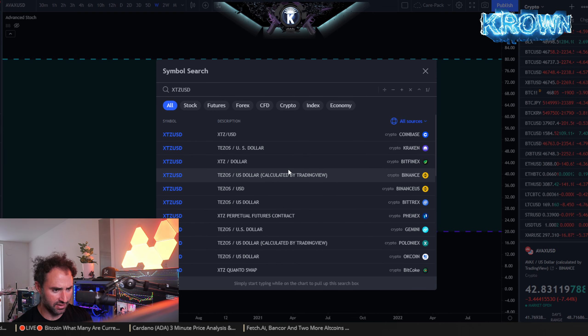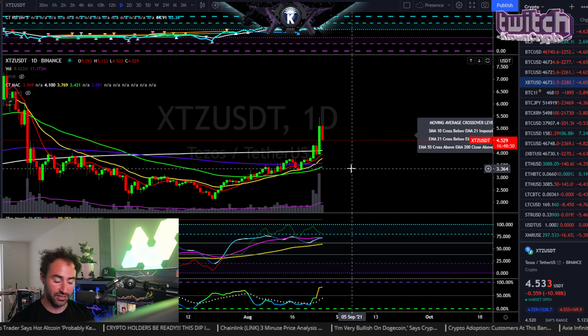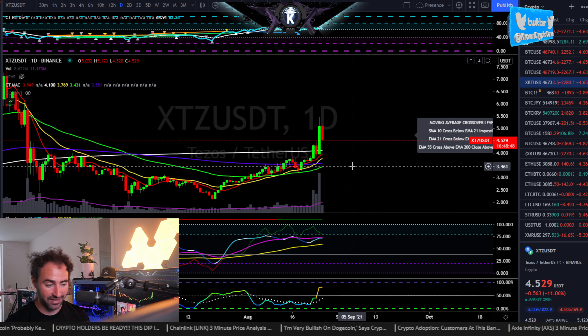An extension of the downside move would target about $3.95 — look for a bounce there. At that point it starts to destroy the daily look on this one, so I would actually start to look for this one to probably give up the majority of this move if that happens. Until then, I still like the daily, and I expect the five-day is okay. The three-day had a very good closure as well.